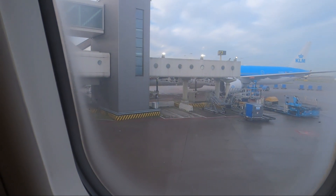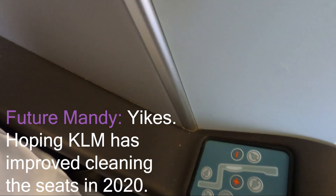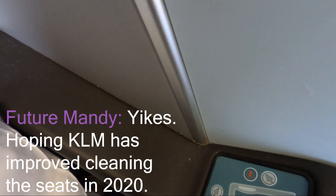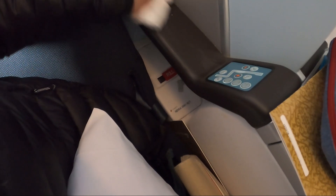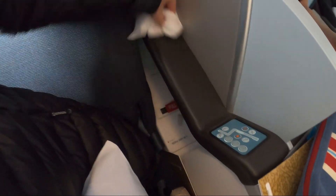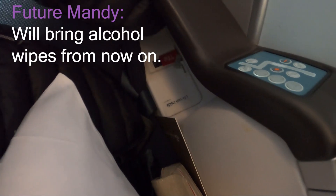Oh, it's super foggy outside. One thing I noticed is that it's a really dirty plane — there's crumbs and dust everywhere. We got a hot towel. You know what hot towels are good for? Wiping down crumbs that are left over. People who wipe down their seats have the right idea.